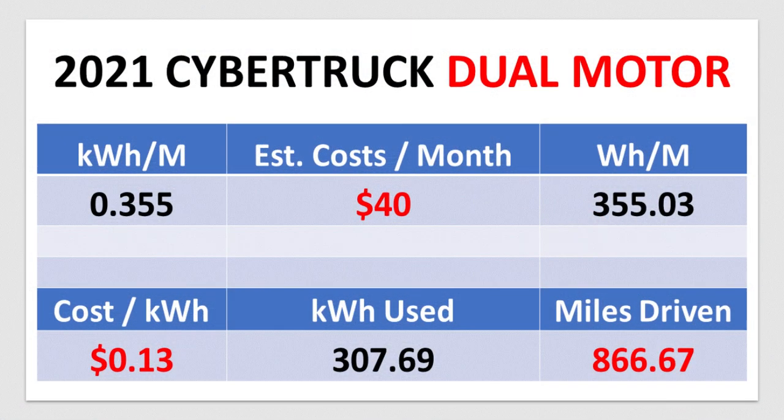In review, here is what we were able to figure out. Elon mentioned that $130 of Ford F-150 gasoline cost per month would be equivalent to $40 of electricity cost in the Cybertruck. Using 13 cents per kilowatt hour from Tesla's website, we calculated 866.67 miles driven, and determined that 307.69 kilowatt hours were used to go those 866.67 miles. That comes out to an efficiency of 0.355 kilowatt hours per mile, or 355.03 watt hours per mile.